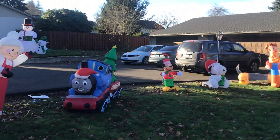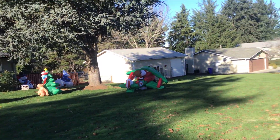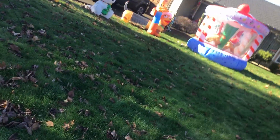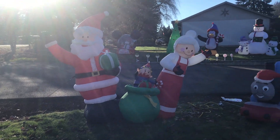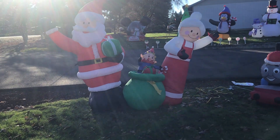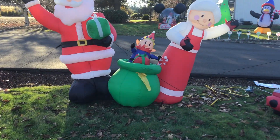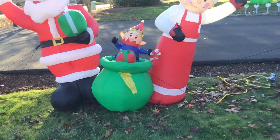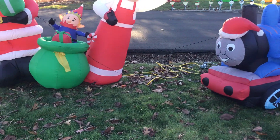This is our inflatable Christmas display for 2020. I'll show you the inflatables one by one. We got the Santa and Mrs. Claus and the gift sack with the elf coming out of it. This is one of our oldest inflatables — we've had this one since 2011 or 2012. I clearly do not remember.